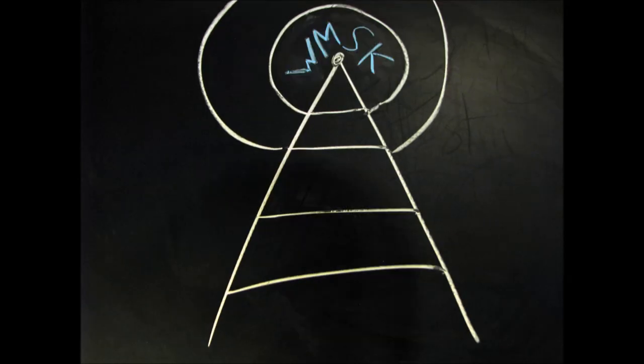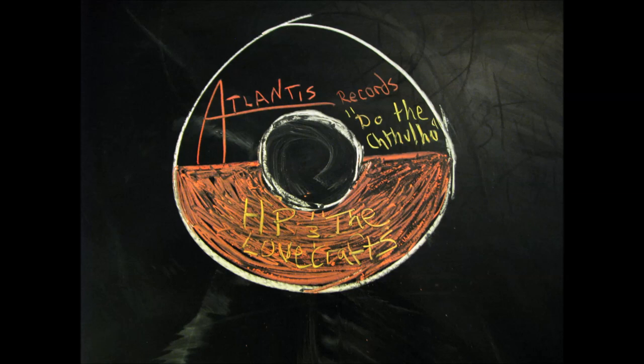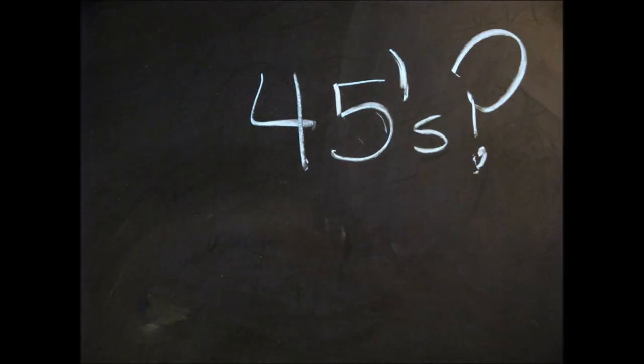In college, I worked for my university's radio station. I had a late night show. And one of my very favorite things to do when I had a show to prepare was to dig through the stacks and hunt for forgotten singles to play on the air, to blow the dust off a well-loved Soul 45 and send its rhythm sailing off into the evening. I sure did enjoy those 45s from the 1960s.